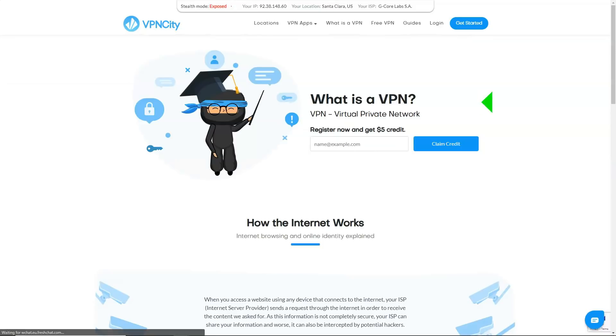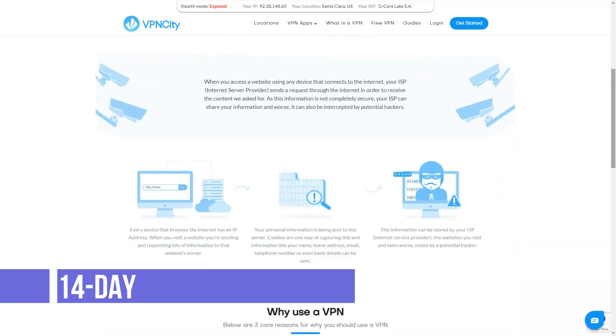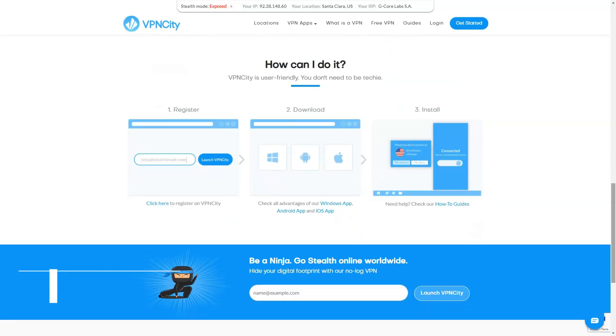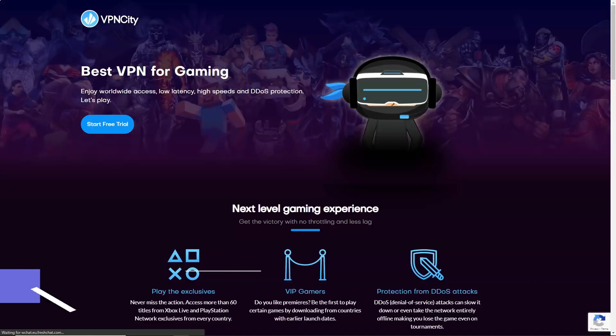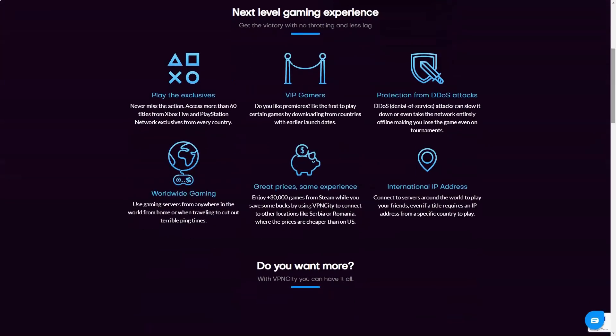There's a 30-day money-back guarantee if you need it. VPN City claims it doesn't keep logs of its users' online activity. The site proudly states: 'We do not track your online activity' — no browser data, no credit card information, no IP addresses. The fine print is really worth reading and includes very specific details: your activity is not tracked, recorded, logged, stored, or shared with third parties.